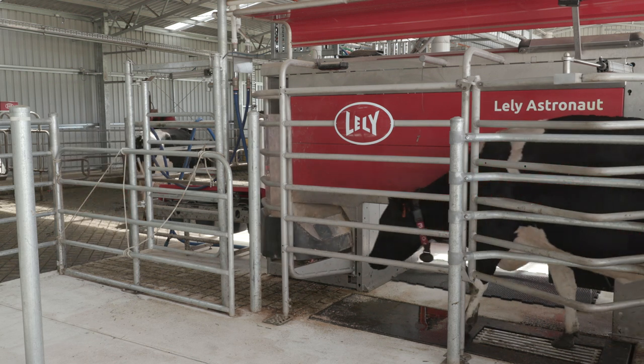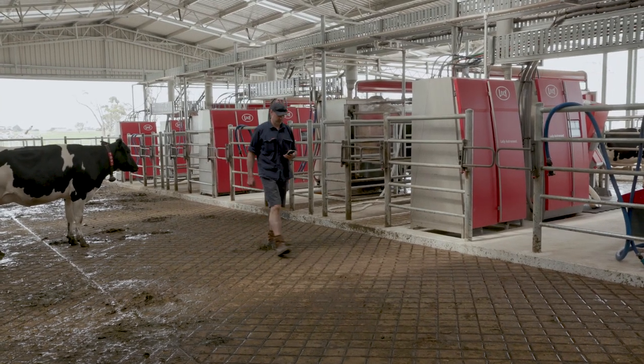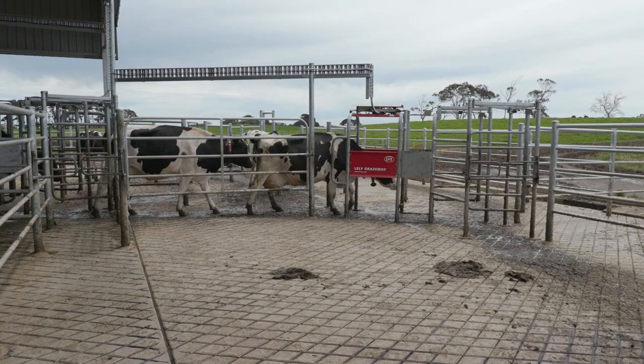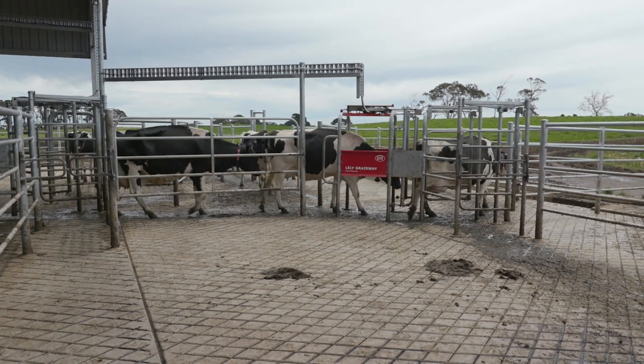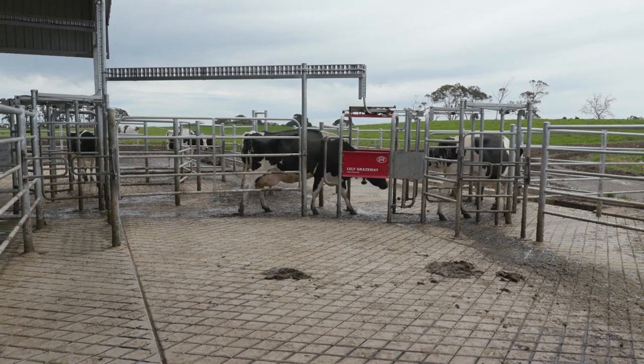I don't think we've quite used as much as what's there in the mobile version of our system yet, but we definitely use it all the time for our calving cows and health treatments. You can use your phone out in the paddock and input the information you need on the go, and also with routing cows — if you need cows to go to certain areas, you can do it straight on your phone and it's ready to go.